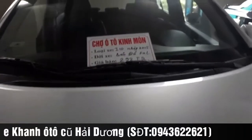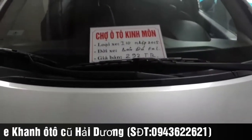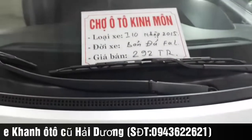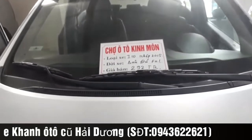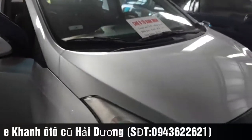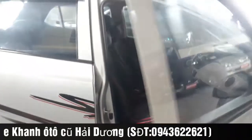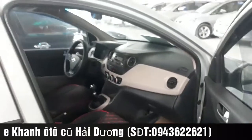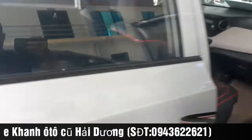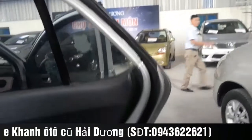Với chiếc Hyundai i10 nhập khẩu nguyên chiếc 2015 này, bên em chào bán 292 triệu. Bên em sẽ bao rút hồ sơ cho quý anh chị các bạn. Quý anh chị có nhu cầu liên hệ bên em số điện thoại 0943 622 611 em Khánh, hoặc đến trực tiếp tại chợ ô tô Kinh Môn, Khu công nghiệp Long Xuyên, Kinh Môn, Hải Dương để kiểm tra và xem xe.